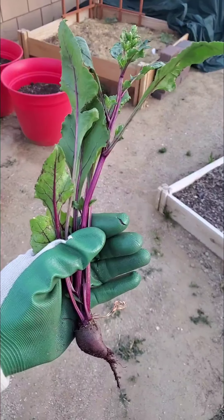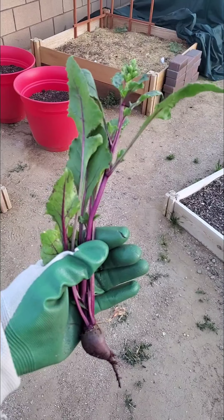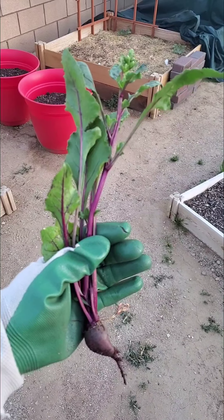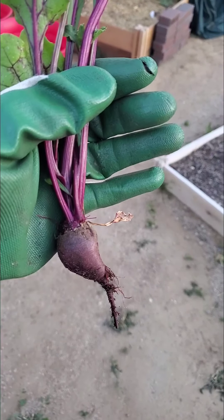Hey everybody, one of my beets started to flower so I went ahead and pulled it. I have a lot of beet seeds and I really don't need any, but I'm going to save this little one right here.